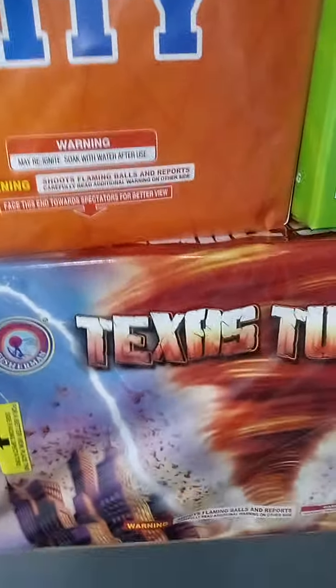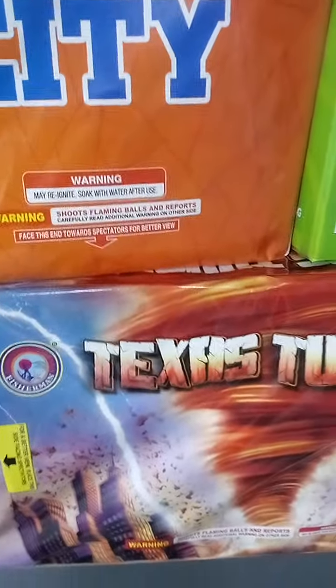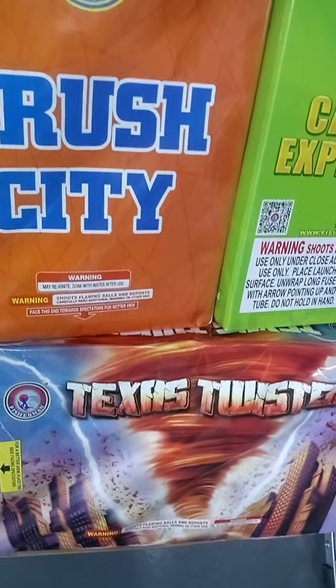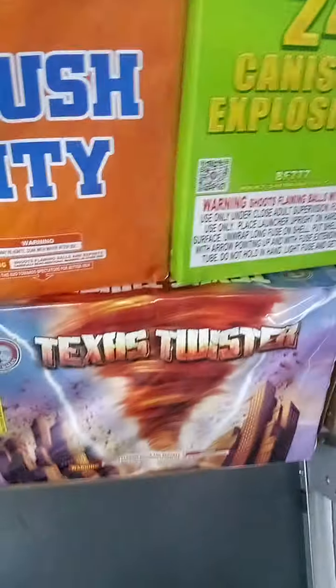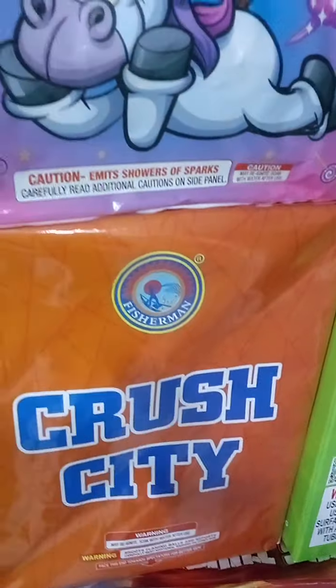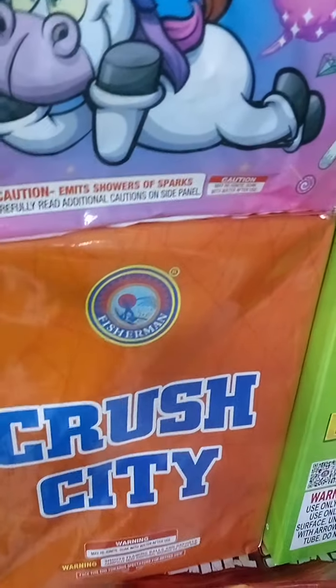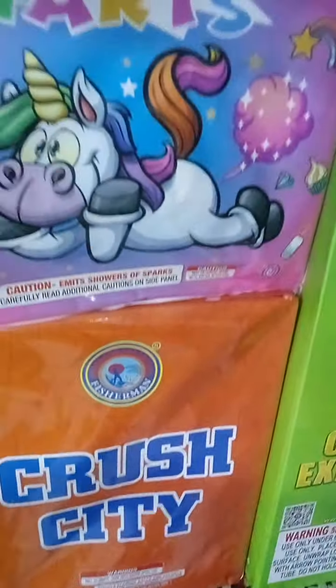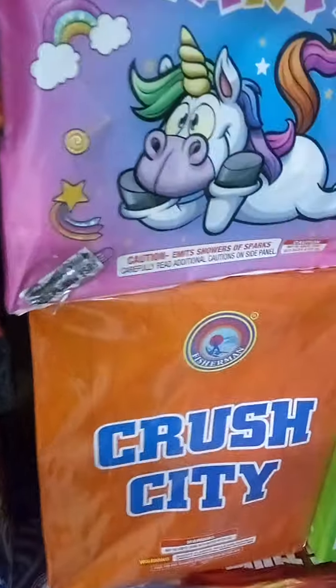Texas Twister is also a new cake — just came out last year. Nice cake, I think it's a 46 or 47 shot if I'm not mistaken. Cross City — very nice, very good firing pattern, something unusual. They shoot out with comets and pearls but then there are nice breaks in between and fish effects. Very good cake. It'll be action-packed, especially if you fire these in multiples.